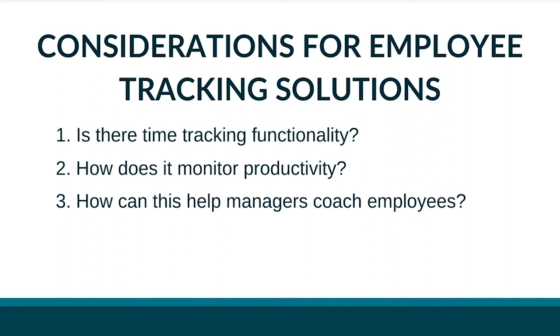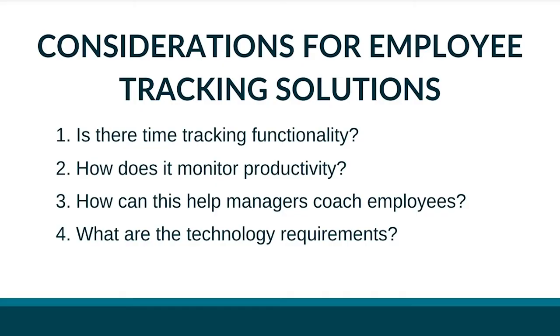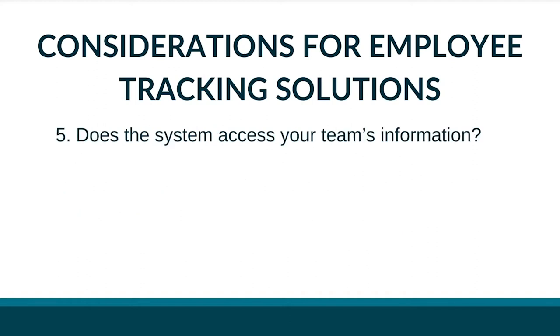How can this help managers coach employees? A tool that measures productivity and engagement can give managers the data they need to provide effective coaching. What are the technology requirements? You can't roll out a software solution if you don't have the hardware that supports it. What kind of data does it pull, and how? Some businesses may be more comfortable sharing certain data than others, depending on their industry.